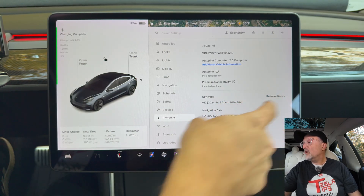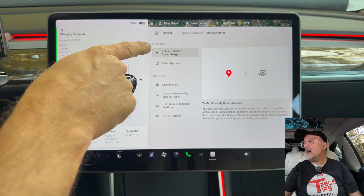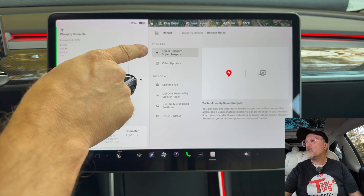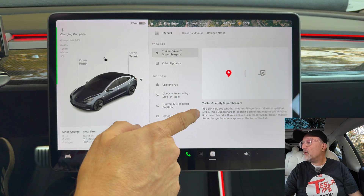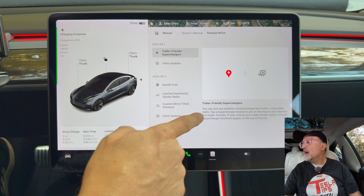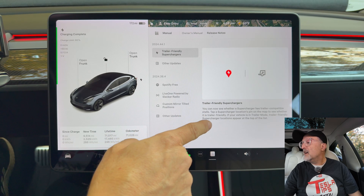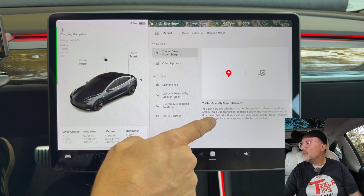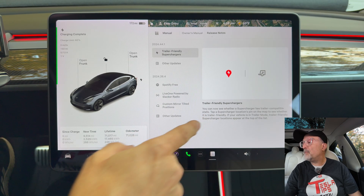Let's go down to the release notes. The first item we have here is trailer-friendly superchargers. You can now see whether a supercharger has trailer-compatible stalls. Tap a supercharger location's pin on the map to see whether it is trailer friendly. If your vehicle is in trailer mode, trailer-friendly supercharger locations appear at the top of the list.